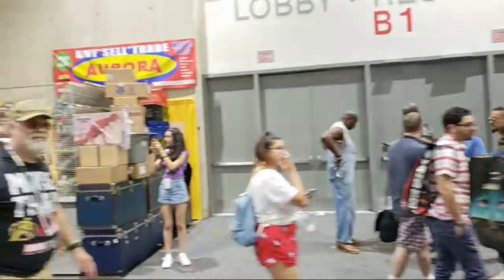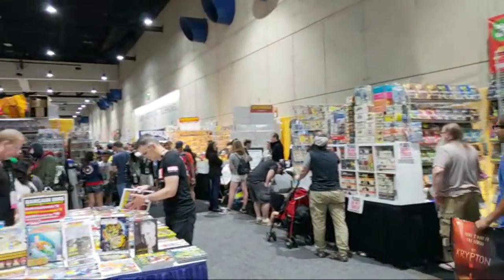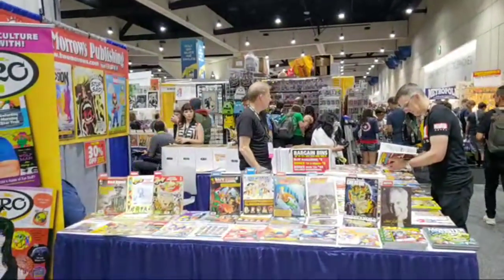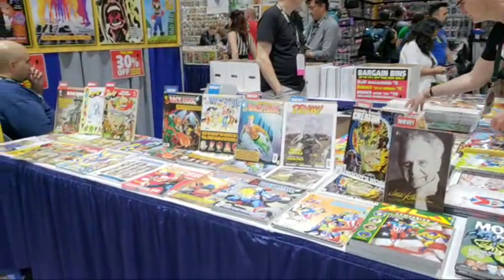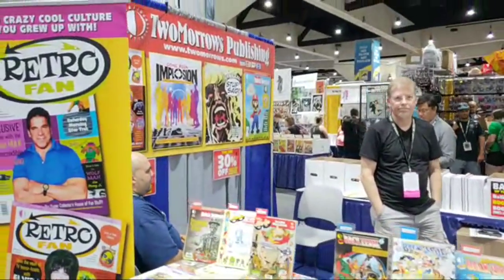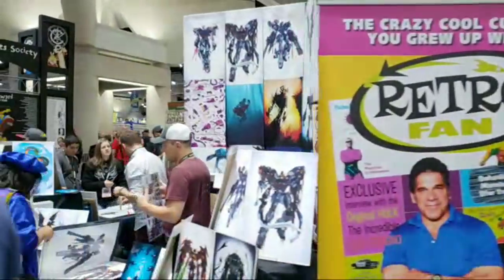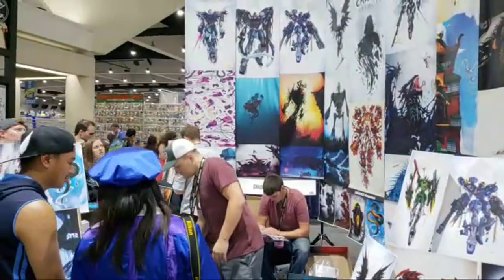V-dub asked how long I'll be on today — maybe another half hour or so. I want to make it to the Marvel cosplay contest, then Kevin Smith, then the Comic-Con Masquerade. Those things will cut into my live streaming time. Sugar Cat says Saturday is the biggest cosplay day — it absolutely is.